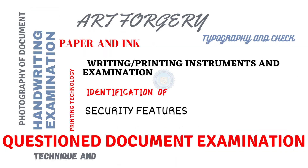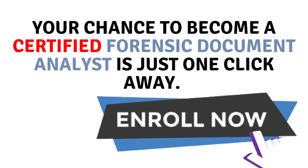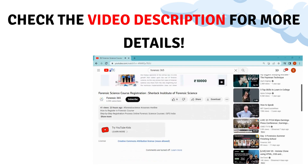Your chance to become a certified forensic document analyst is just one click away. Check the video description for more details.